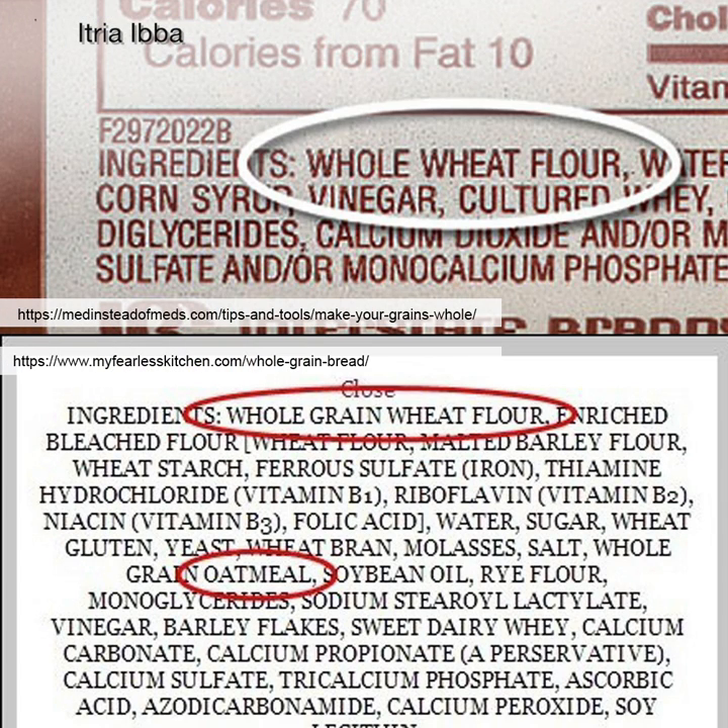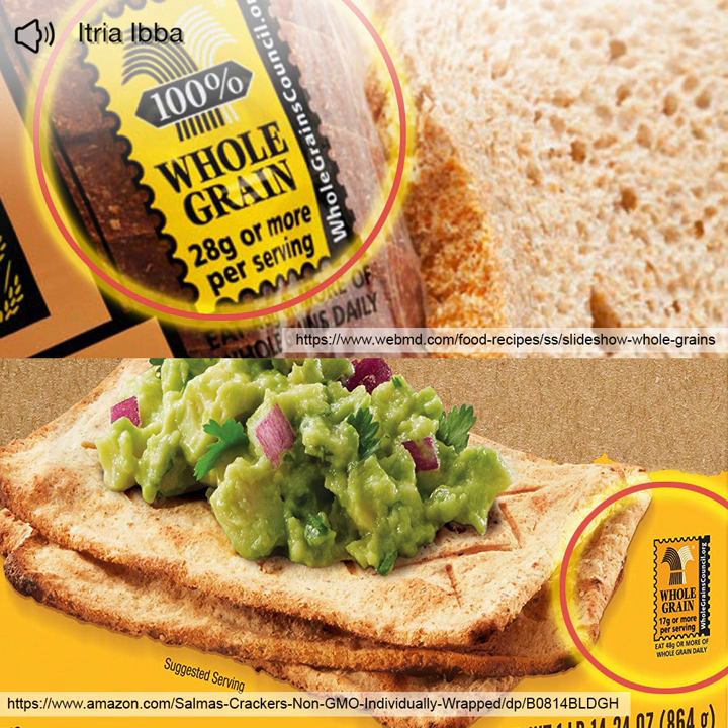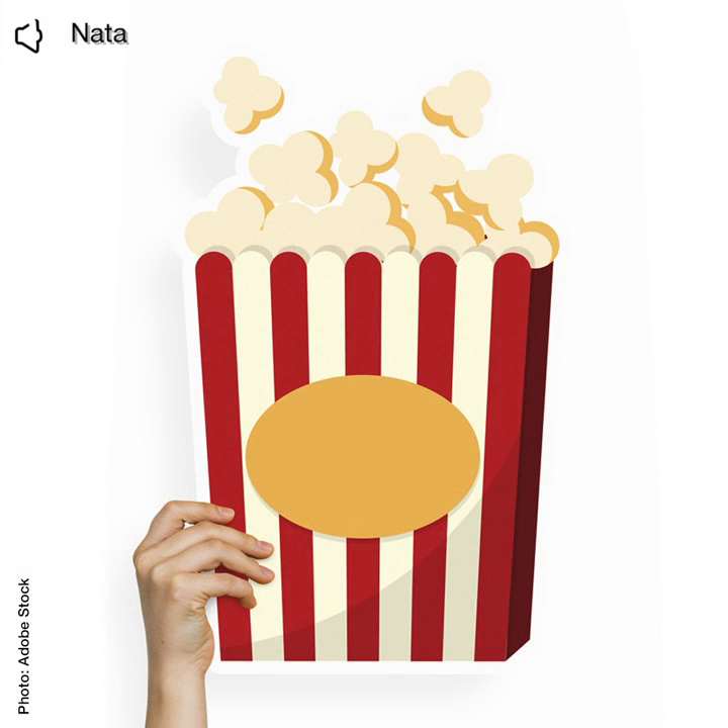When you buy it, though, remember to look at the label. In fact, we still don't have a global definition of whole grain food, and the percentage of whole grains used for a specific product could vary. You could also have popcorn.